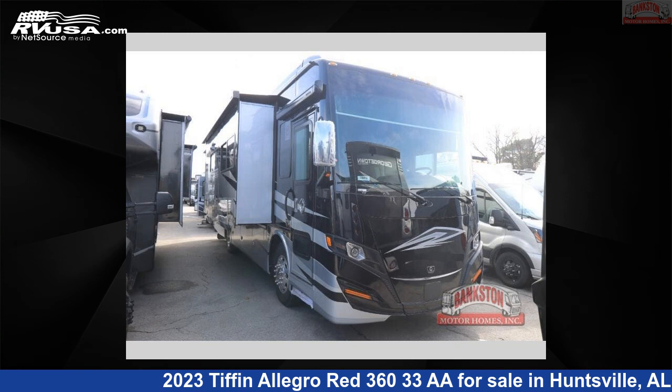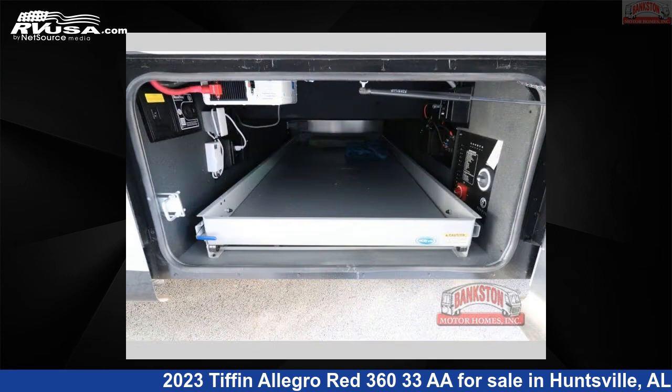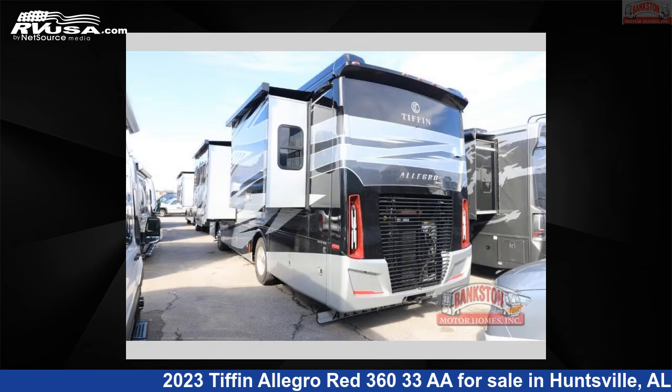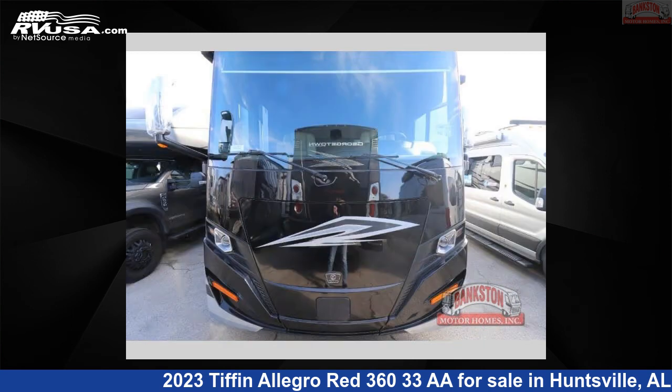This 2023 Tiffin Allegro Red 360-33-A is a Class A RV located in Huntsville, Alabama 35816, and is offered for sale by Bankston Motorhomes of Huntsville. Click the link in the video description to visit RVUSA.com and see more photos as well as the current price.